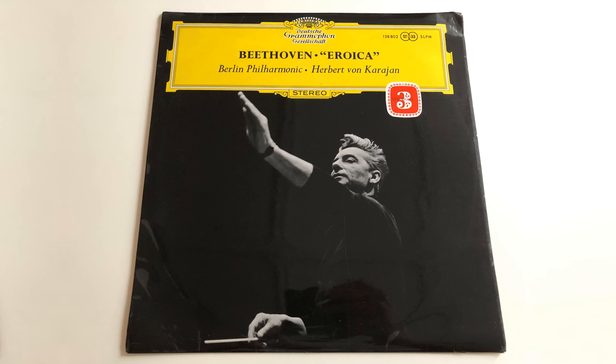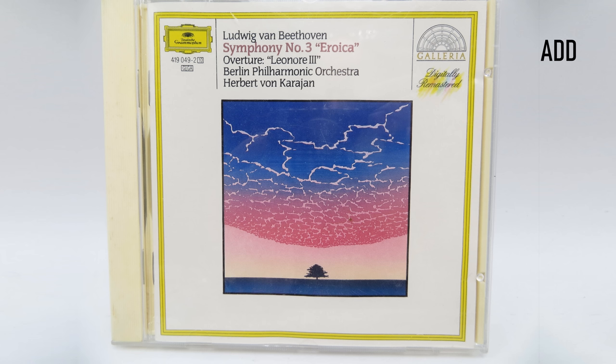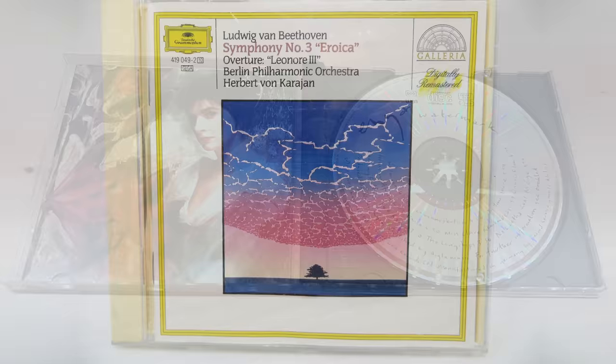An example of this: in 1977, Beethoven's Symphony No. 3 was recorded by Herbert von Karajan and the Berlin Philharmoniker, and it was widely praised — the recording won awards and sounded really good. But it was an AAD recording: analogue recorded, analogue mixed, and digital when it came out on compact disc. The Berlin Philharmoniker's DDD 1984 digital version sold better, even though it wasn't held in as high esteem as the 1977 version.